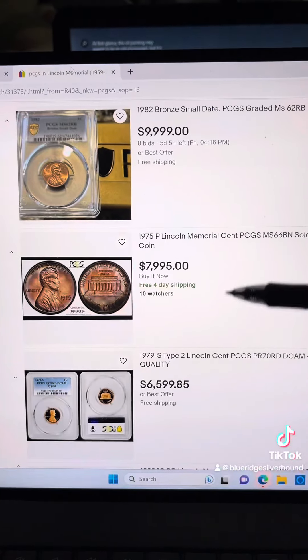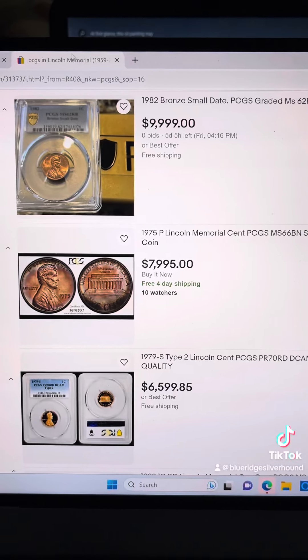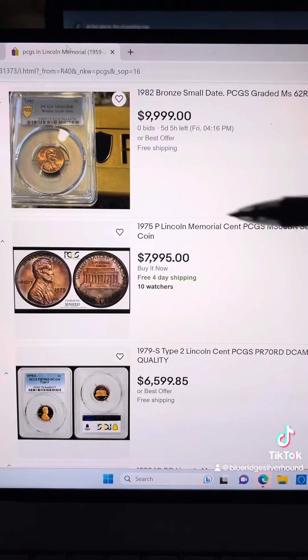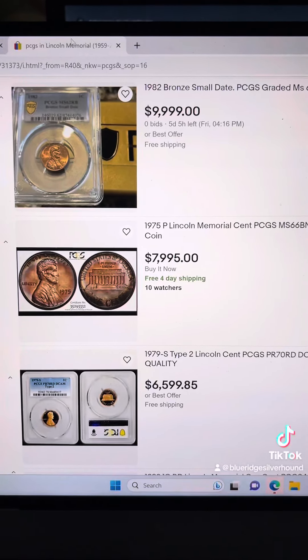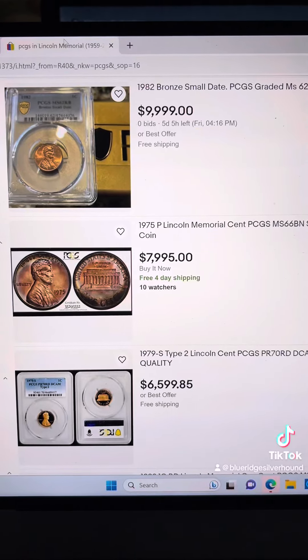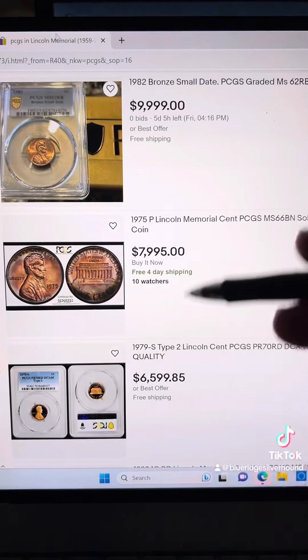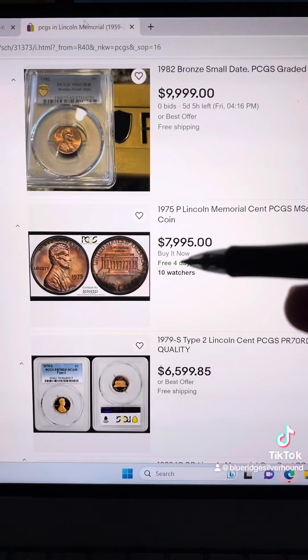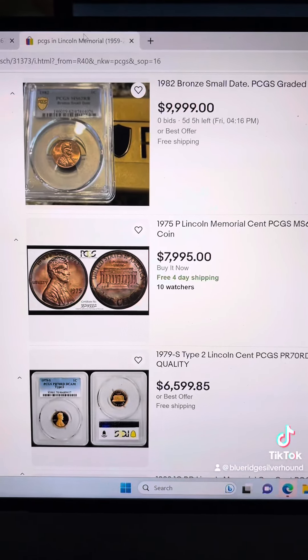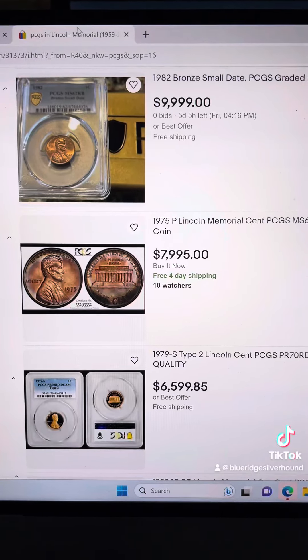Another place you could try, but I wouldn't recommend, is eBay. The big reason why is, based off these high dollar figures, you might be sitting on these coins for a while. Sometimes a lot of these coins are overpriced compared to what the actual grade is, and that's something you probably don't want to do — just sit on these.